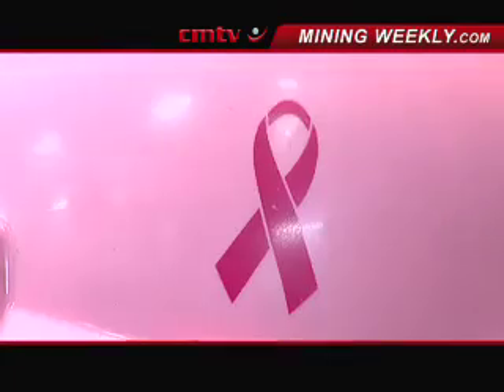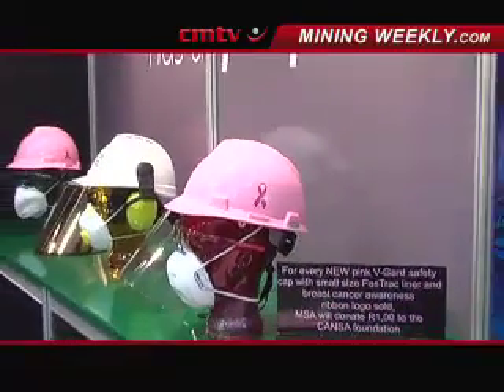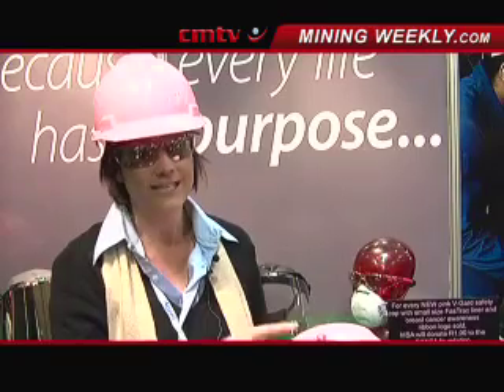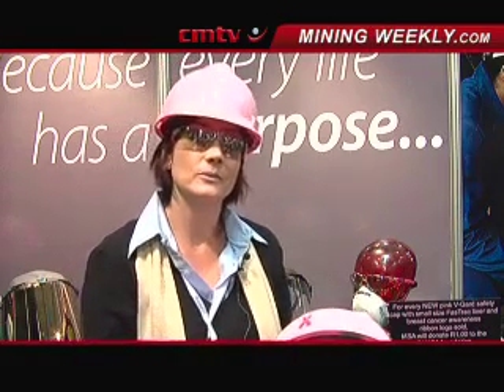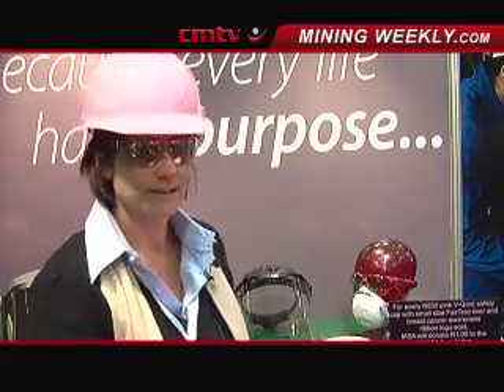At the same time as introducing the pink hard hat with the smaller liner, we decided to support a worthy cause. We put a pink ribbon onto all of the pink hard hats, and for every pink hard hat with the ribbon that we sell, we donate 1 Rand to the cancer foundation for breast cancer awareness. It's something we are doing to give back at the same time.